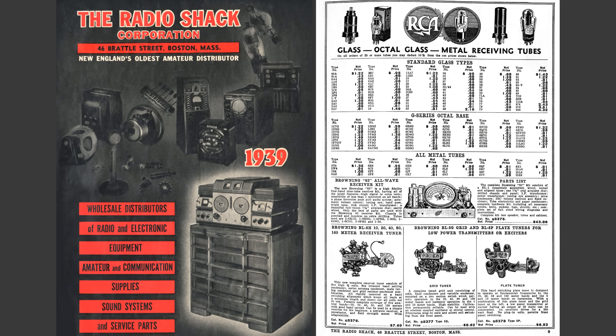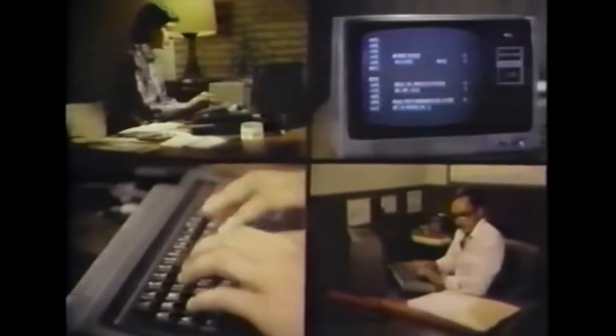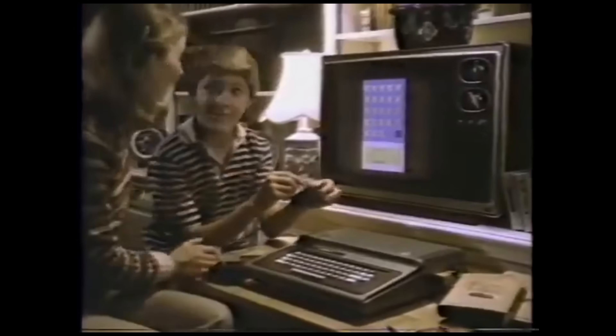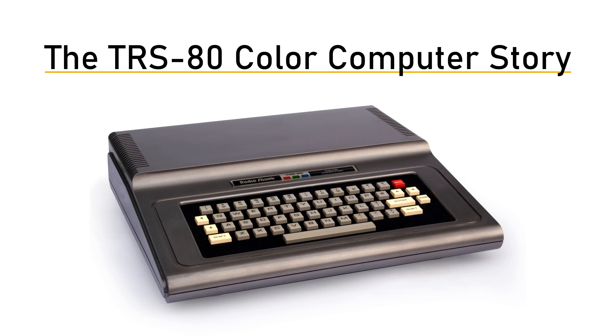Radio Shack, the company you might know as Tandy, started out serving electronics nerds selling radio components. To grow their market, they quickly moved into finished computer electronics like hi-fi separates. Their venture into computing started the same way – the original TRS-80 was pitched to computer nerds. But as the interest for computing grew, they hoped to sell to the masses with the TRS-80 colour computer, affectionately known as the CoCo.